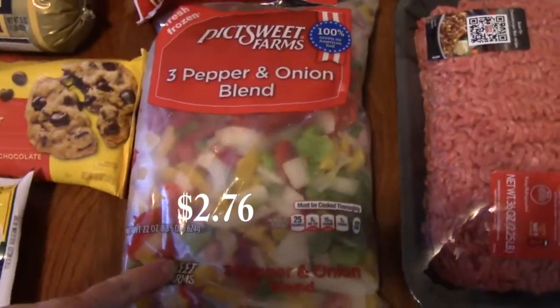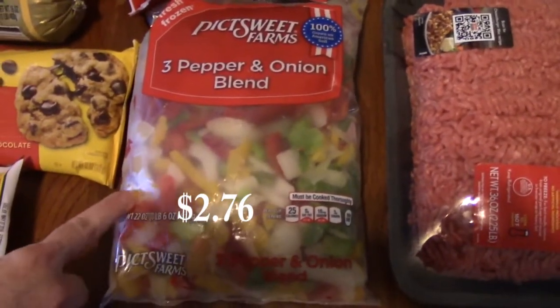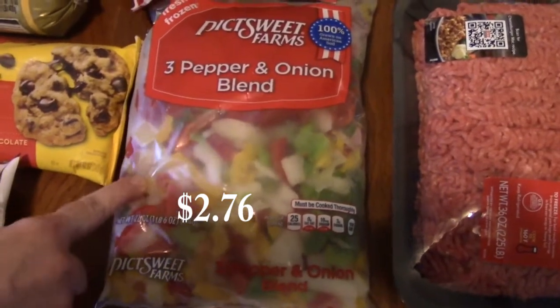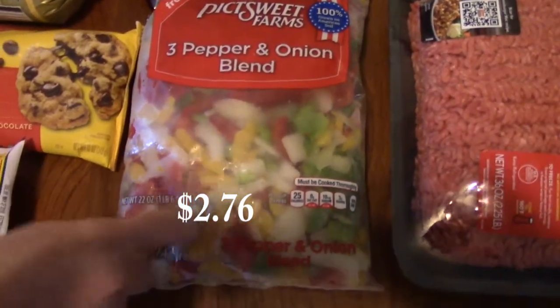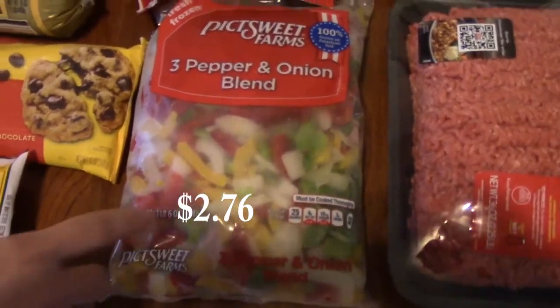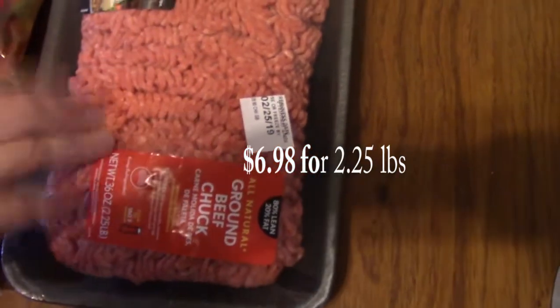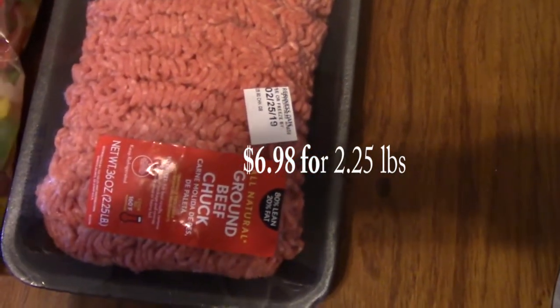Next I have a three pepper and onion blend — yellow, red, and green peppers with white onions. I'm going to be using those when I cook up my scrambled eggs and omelets. I also got ground beef: one half will be used for shepherd's pie and the other half for Swedish meatballs.